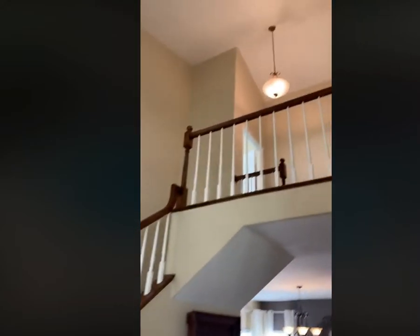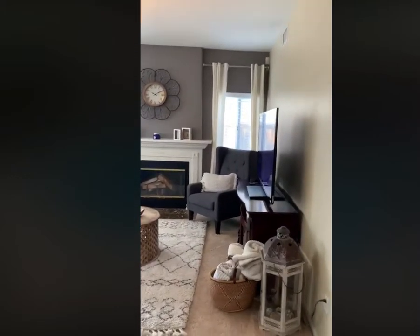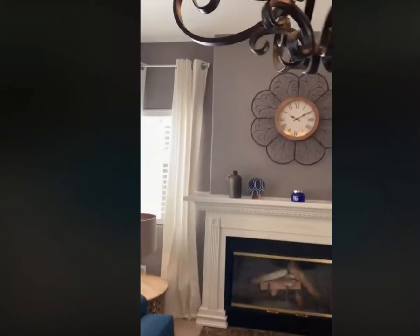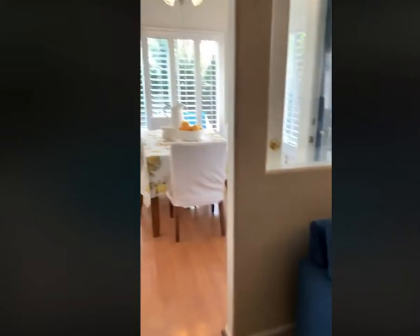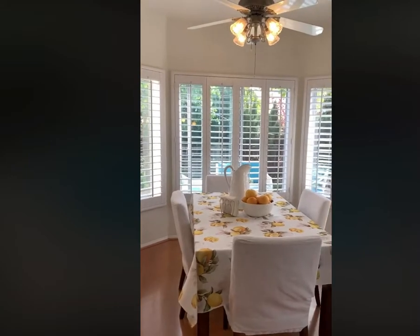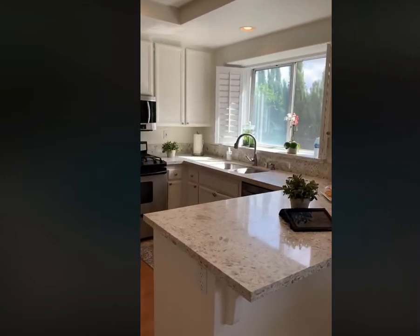Here we have the family room. Beautiful — look at this beautiful floor. They use this fireplace all the time. And here you have the lovely breakfast nook — I just love this. Look at all those windows, plantation shutters. That's a panoramic view of the backyard.